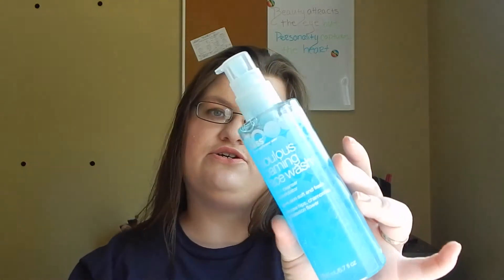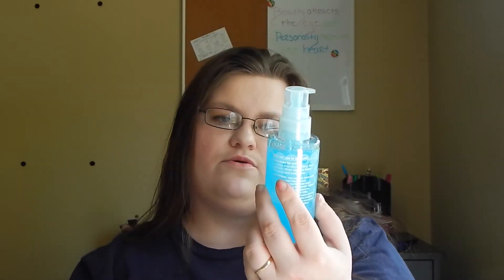The second thing I got was the Bliss Fabulous Foaming Face Wash. This is a two-in-one cleanser and exfoliator. It has rose hips, chamomile, and passion flower. It's got a kind of floral scent but it's not too overpowering — I actually love this scent. The way it works is you put it onto your damp face, massage it in, add a little water to help it foam up, and then rinse it off.